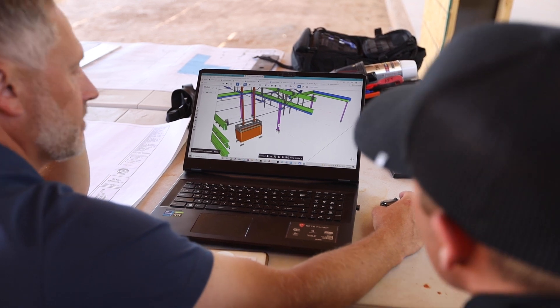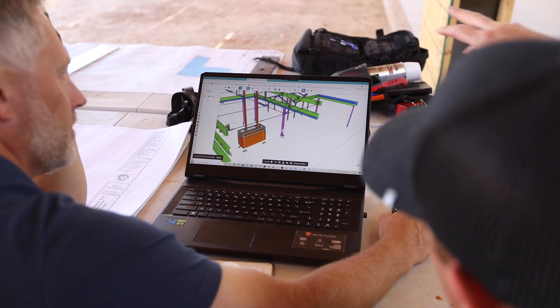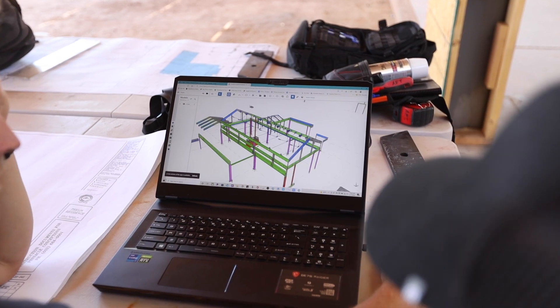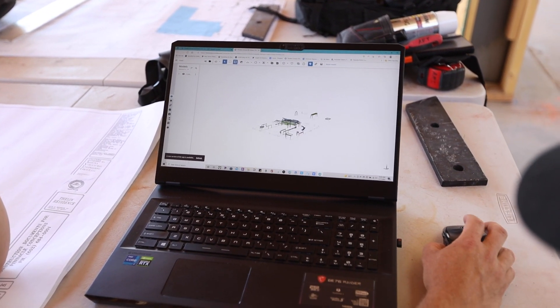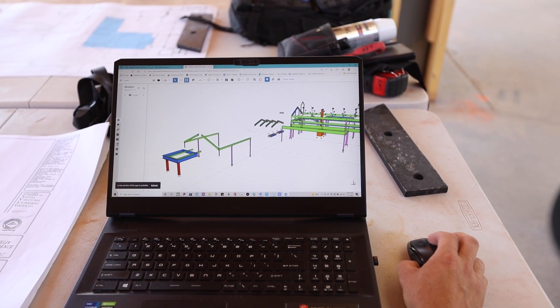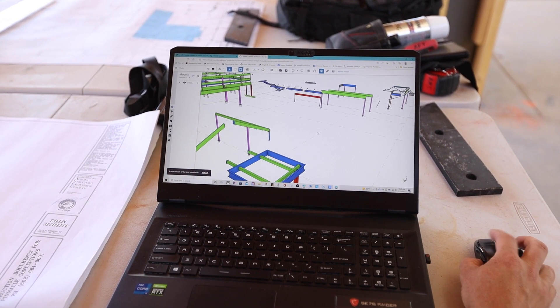Getting these shop drawings is really important because if you zoom out and look at the entire project, it shows you from the staircase down to the basement as well as all the structural steel on the other ends of the house — not just the great room. It's all modeled with grid lines so all the steel is modeled in the correct location, which just helps us see where all the steel is going to be.